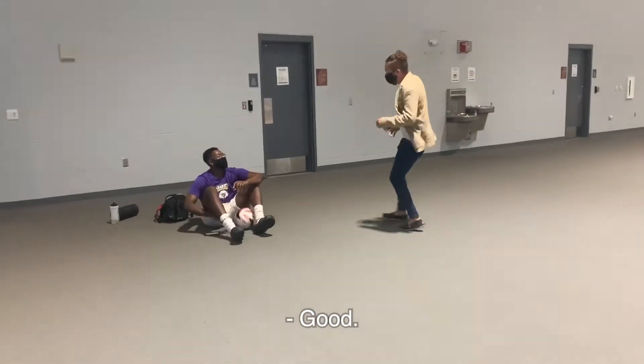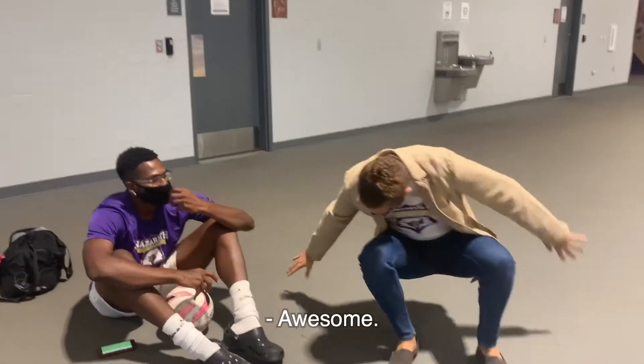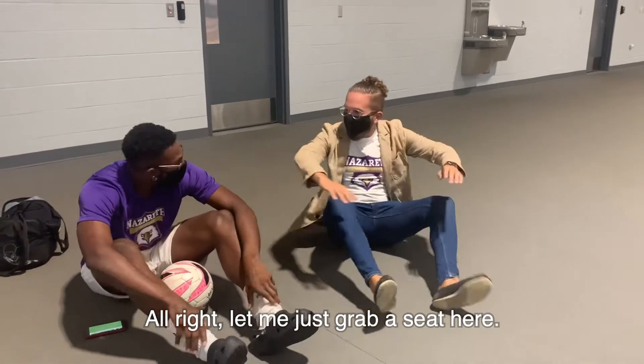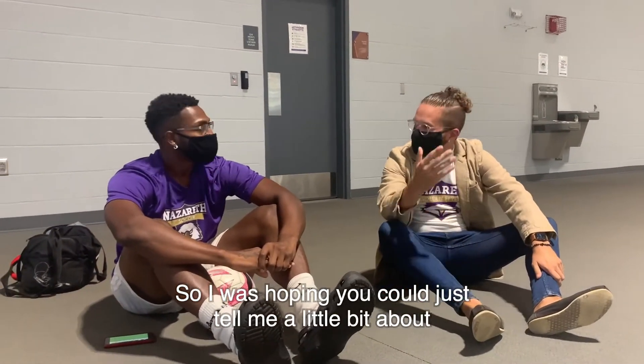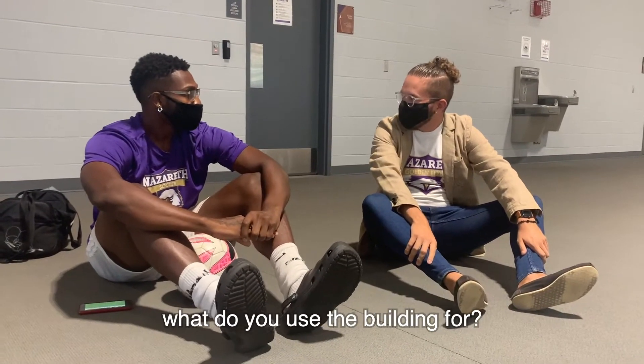Hey, how's it going? Can I ask you a question? All right, so we are just talking about the Golisano Training Center today. I was hoping that you could just talk a little bit about what do you use the building for?